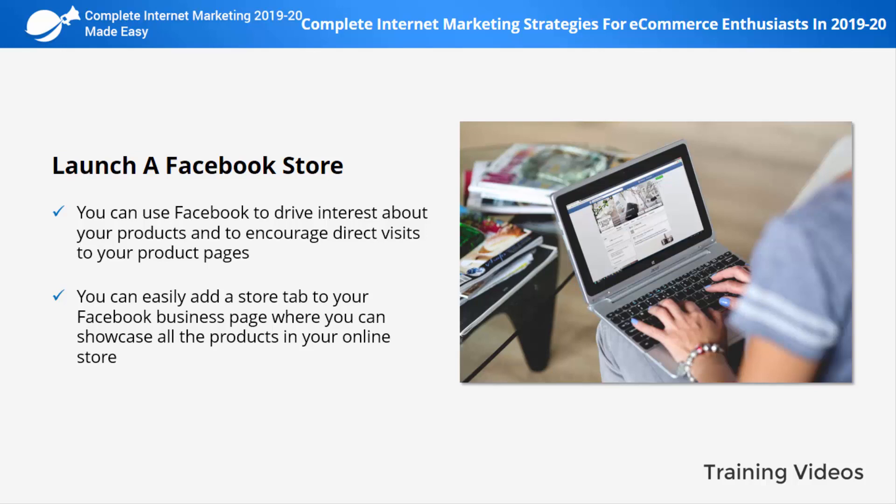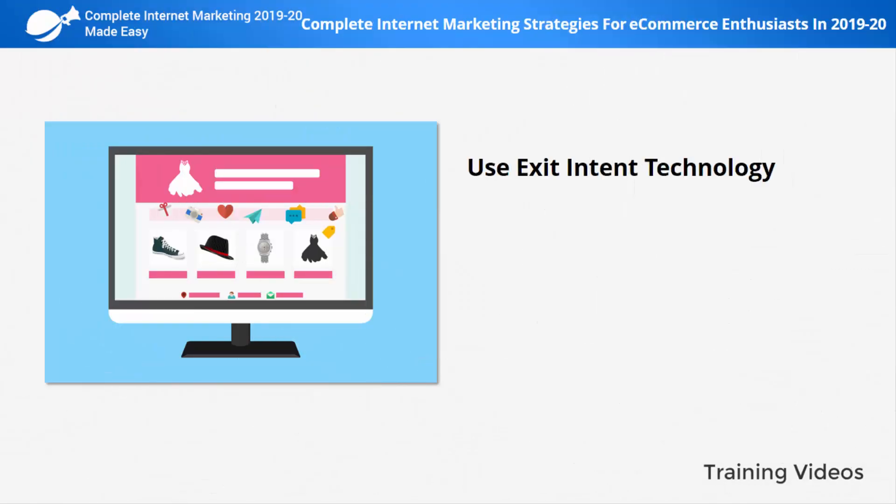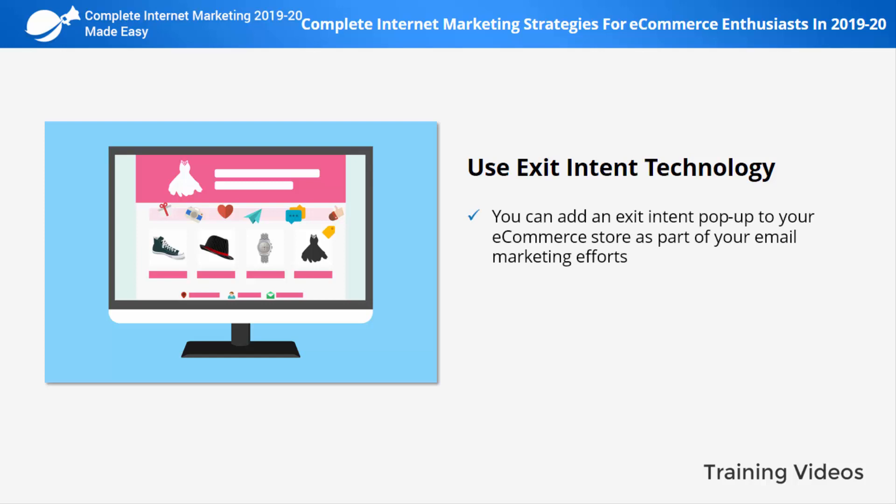Each time when users click on one of your products, they'll see a call-to-action button encouraging them to buy it on your store.